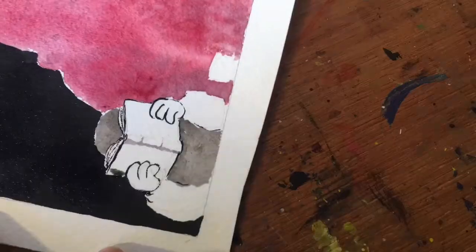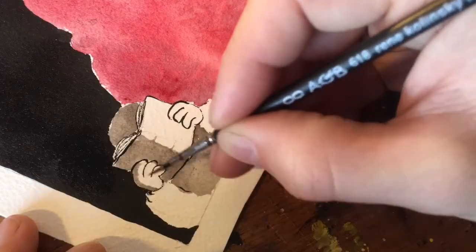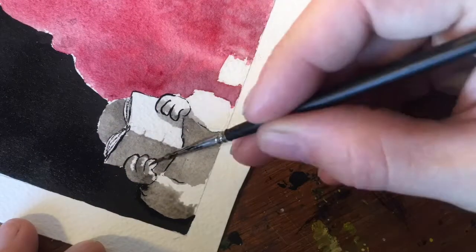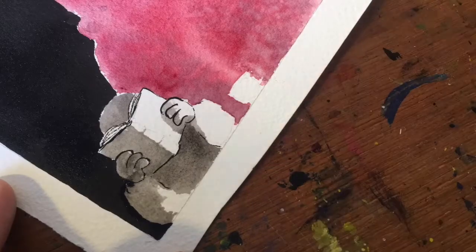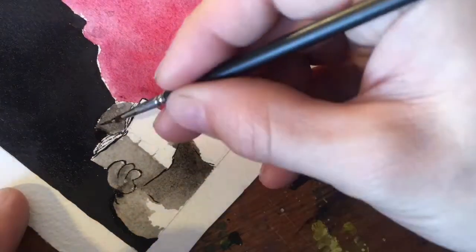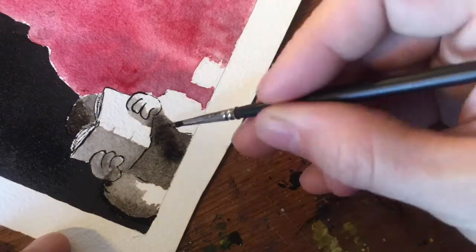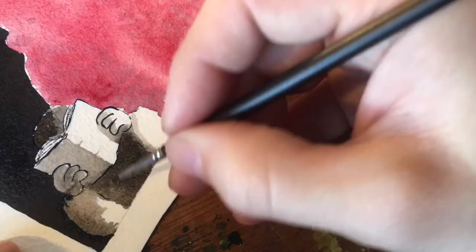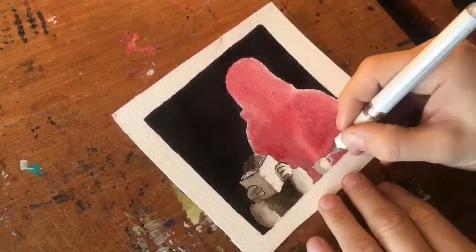I wasn't sure what was wrong — you know, why is the monster scared? It looked to me like the monster was more scared of the coffee cup standing on the table, so I went with that, like a dramatic kind of drawing.